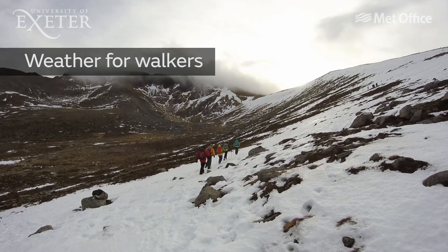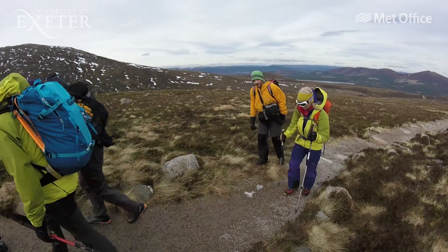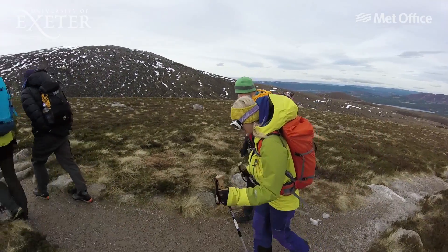Or maybe you're a walker, where being outdoors in the elements is the name of the game. We'll make sure you understand and avoid weather hazards and optimise your explorations. We really do hope that you can join us on this fascinating course, and not just learn about the weather but help you make more informed decisions about how the weather might impact you and your leisure activities.